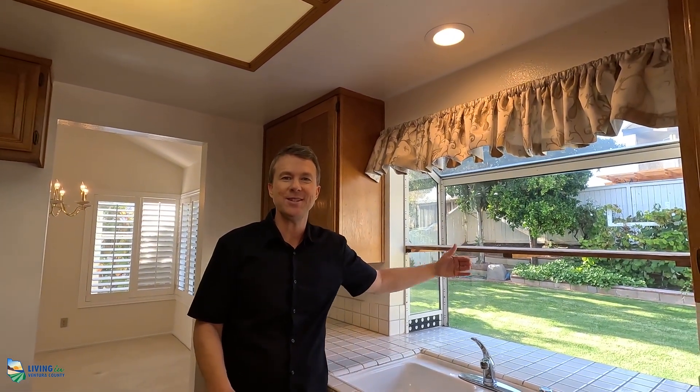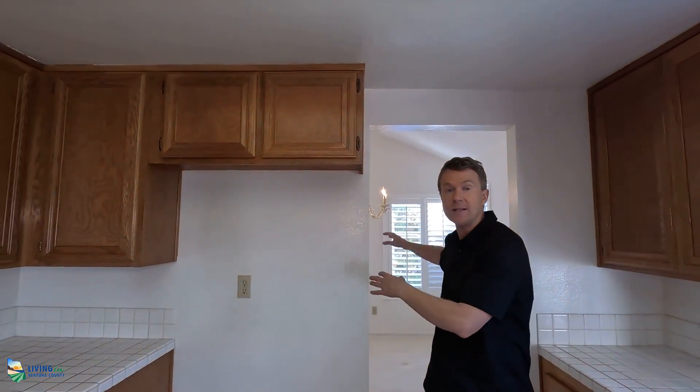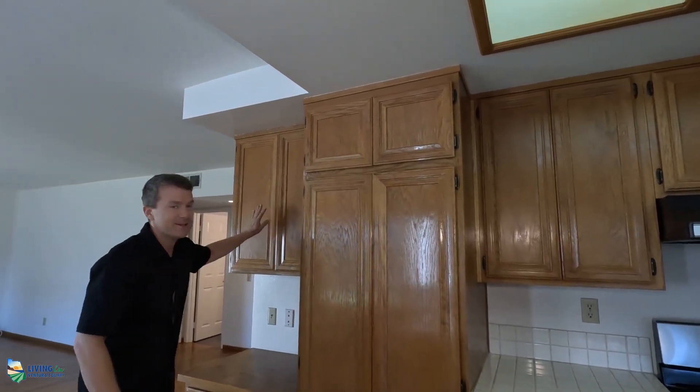One great thing about the kitchen is you have this built-out window with shelves for your plants and herbs. While it is non-updated, there's big potential here. Some people who have bought layouts like this have opened this wall area so it opens into the dining room — that's a possibility. They also move the refrigerator over to this section.